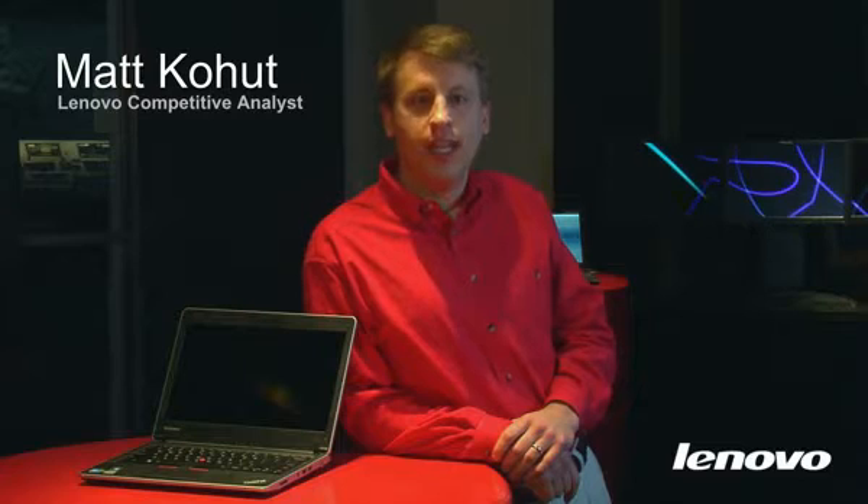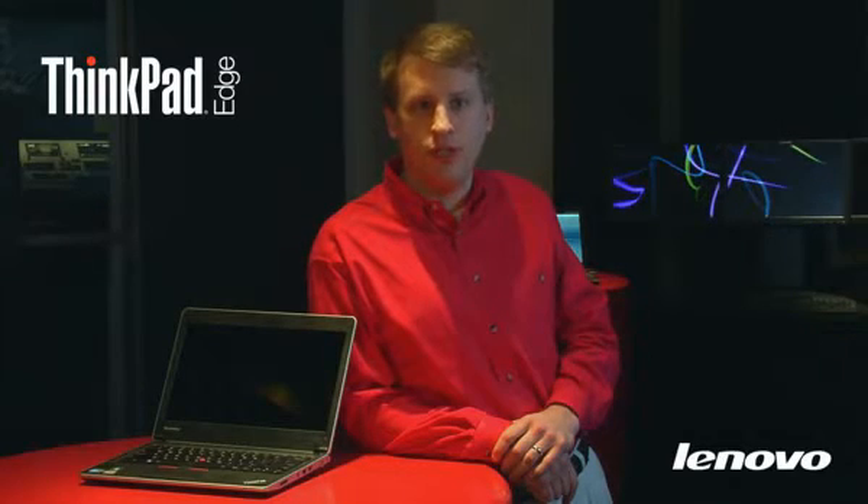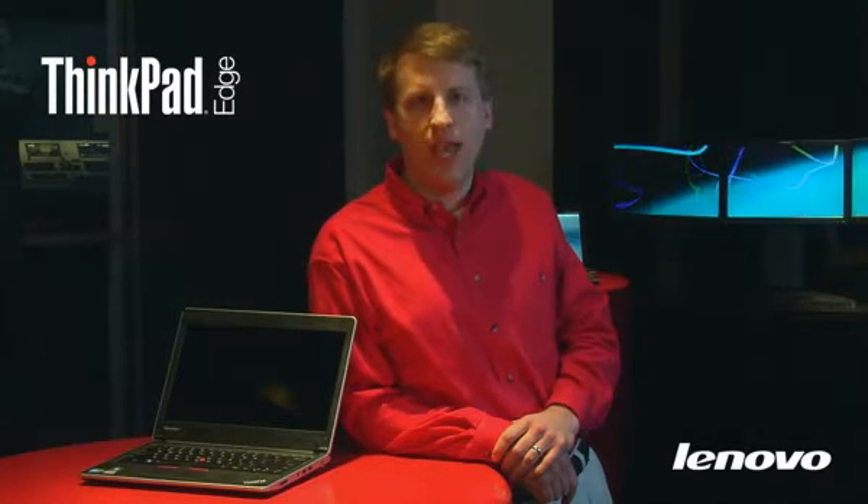Hello, my name is Matt Kohut and I'm part of our Lenovo Customer Center team. Today I'd like to take a few minutes and talk with you about our new ThinkPad Edge versus our competition. The ThinkPad Edge is a new line specifically designed for small business customers. These customers blur the line between business and personal and need a machine that fits both aspects.